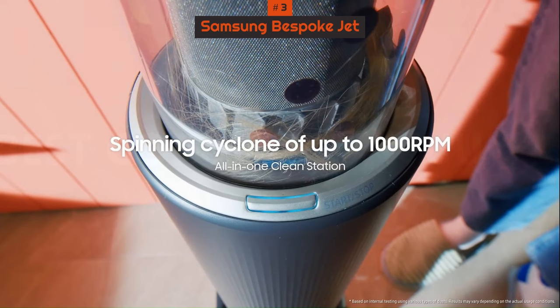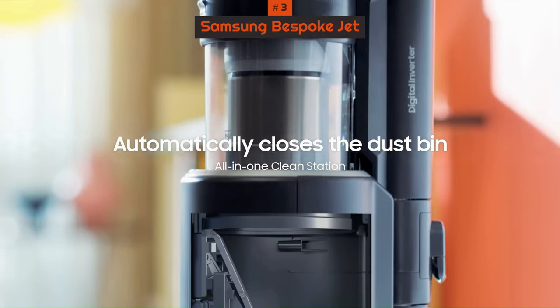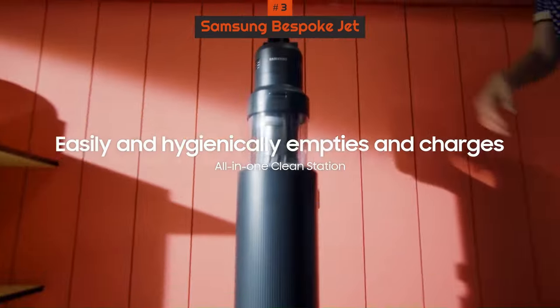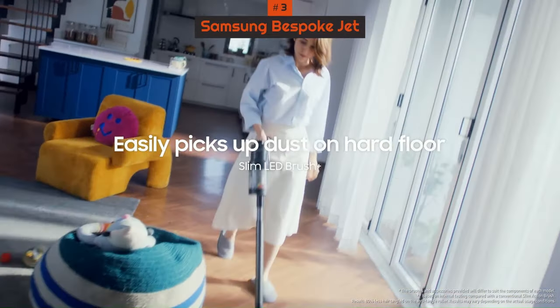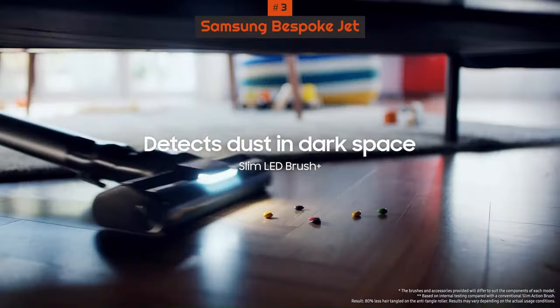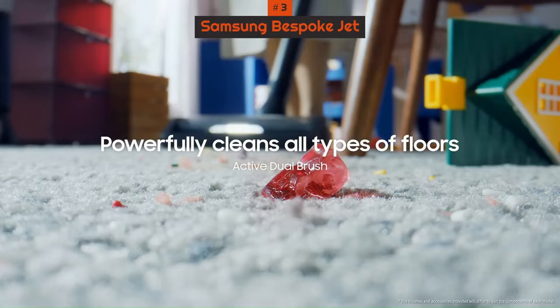The convenience extends to its easy-to-empty dust canister, seamlessly integrated with the clean station, ensuring a quick and allergen-free disposal process. While the accessory cradle requires additional space, the overall package is deemed space-efficient, and the only minor drawback is its slight top heaviness — a common trait among most cordless vacuums.